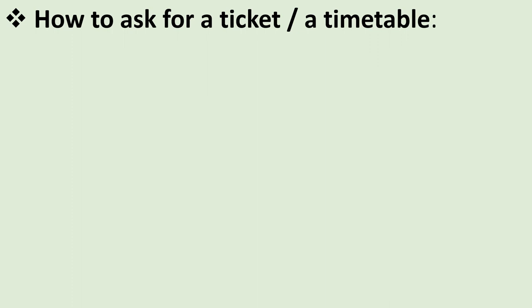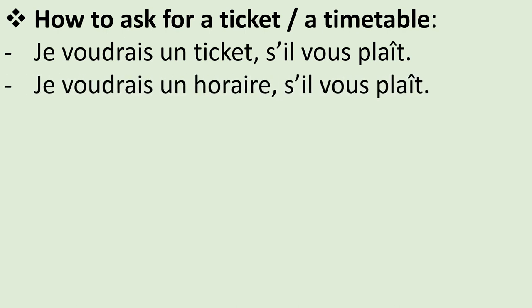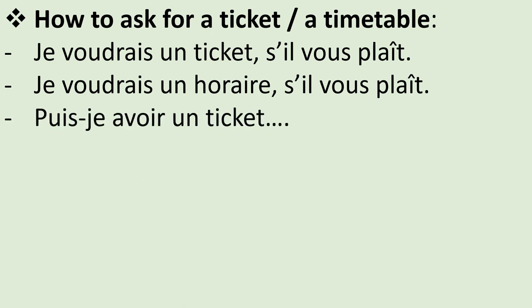Some useful sentences for you. How to ask for a ticket or a timetable? Just use je voudrais — I would like. Je voudrais un ticket, s'il vous plaît, or je voudrais un horaire, s'il vous plaît. You can also use: puis-je avoir un ticket? Puis-je avoir un ticket, s'il vous plaît?